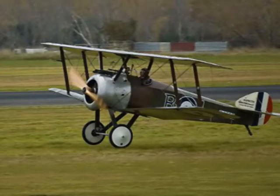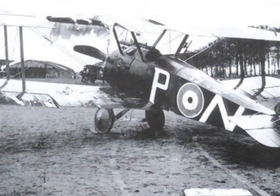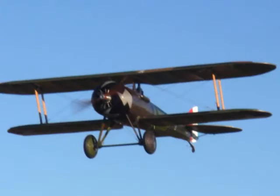British Sopwith F1. This reproduction of the Sopwith F1 was fabricated in Ipswich, England in 1985 by AJD Engineering Limited. It was assembled from stockpiles of original parts and instrumentation. Several workers from the original Sopwith factory participated in the construction of this aircraft.